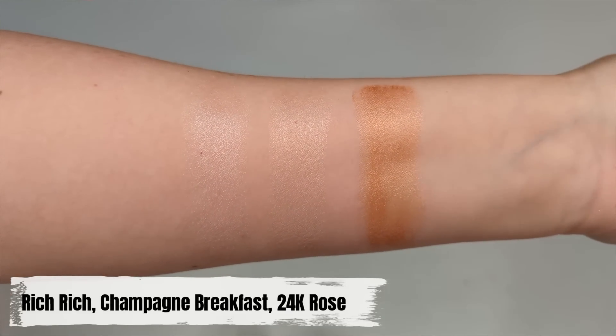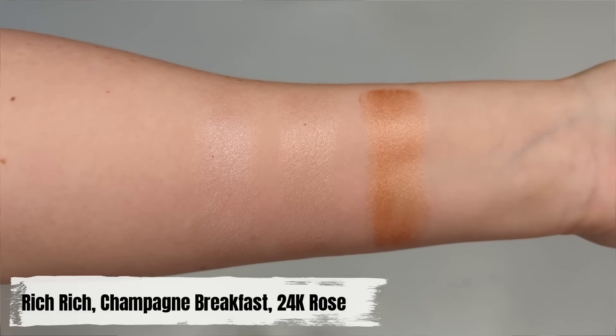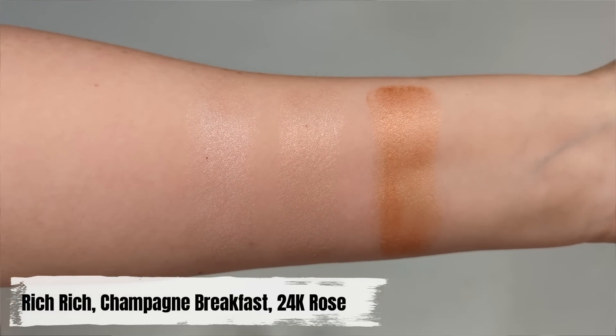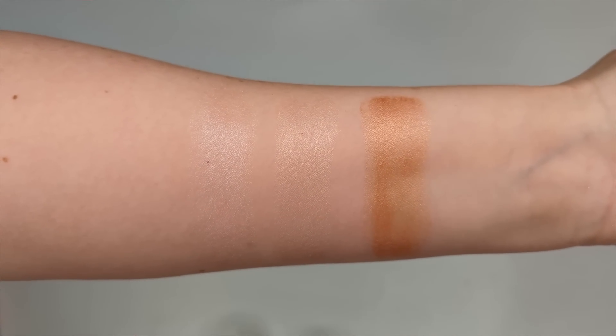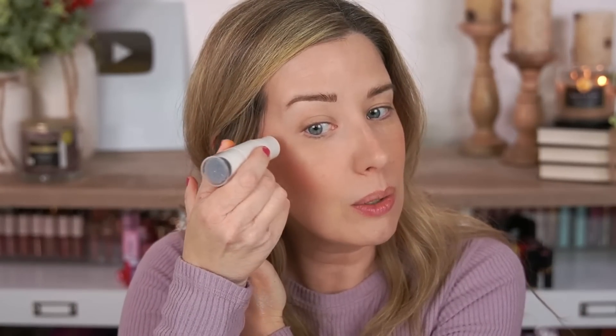I'm going with Champagne Breakfast since I already have so much going on on my cheeks. Looking at one cheek compared to the other, there's definitely more of a glow going on with the highlighter side. This one in particular doesn't seem to highlight texture on my cheeks — it's a really beautiful cream highlight that almost adds more of a wet look than a sparkle, if that makes sense.